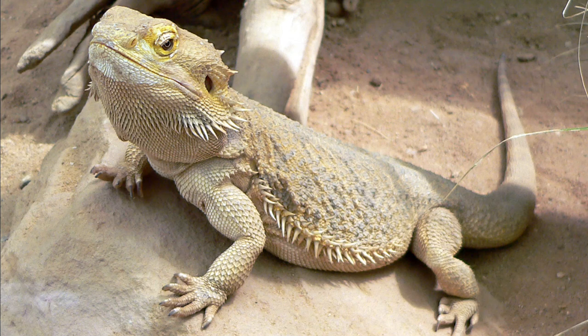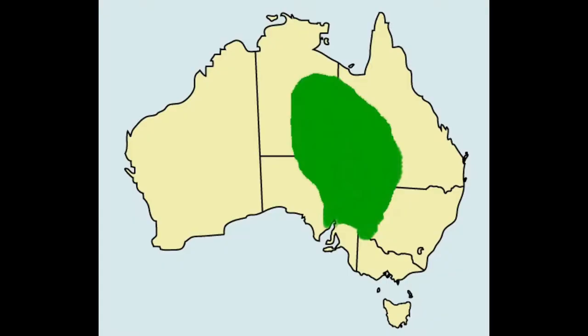The Central Bearded Dragon, Pogona vitticeps, also known as the Inland Bearded Dragon, is a species of agamid lizard found in a wide range of arid to semi-arid regions of eastern and central Australia.